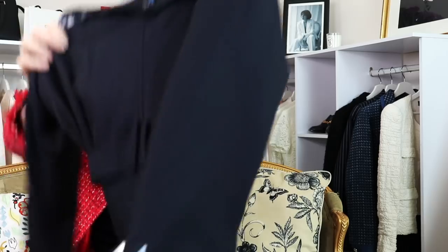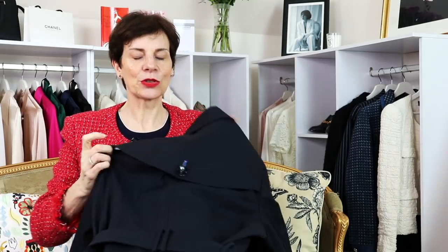So let's have a look at the back now. We have the storm flap at the back, but if you wanted to you could choose it without it.